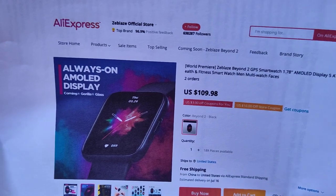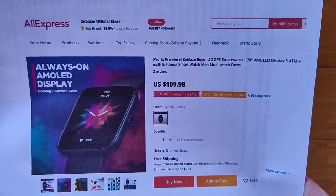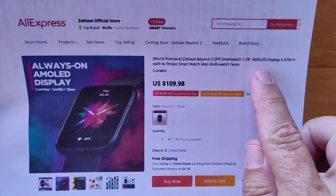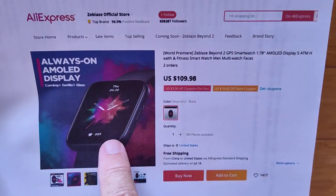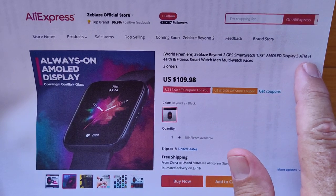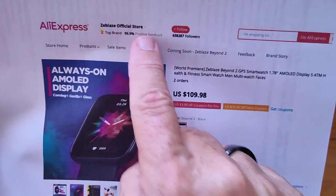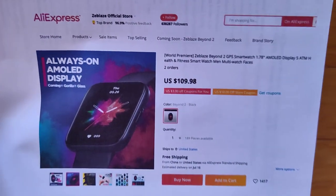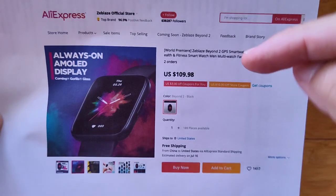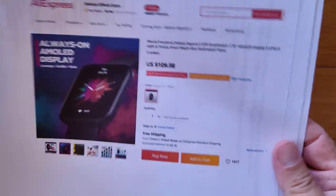This is the world premiere of the Z-Blaze Beyond 2. It's got GPS, a 1.78-inch AMOLED always-on-screen display, and 5 ATM — really serious waterproofing. Where can you get it? The Z-Blaze official store on AliExpress. There are coupon discounts in the buying link, and there may be a couple of other surprise places to buy it too.